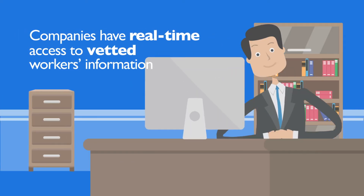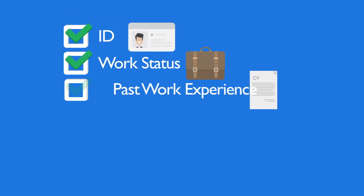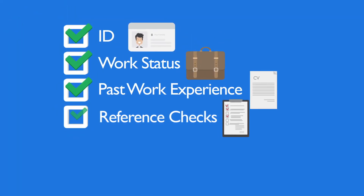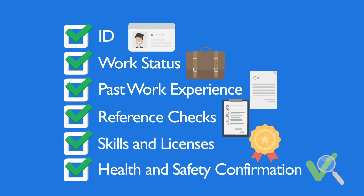Companies have real-time access to vetted workers' information, including ID, work status, past work experience, reference checks, skills and licenses, and workers' health and safety training confirmations.